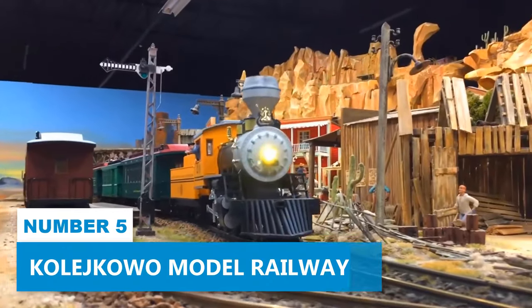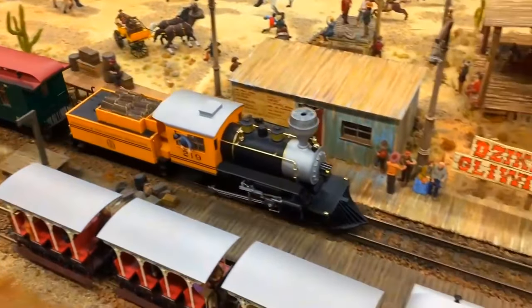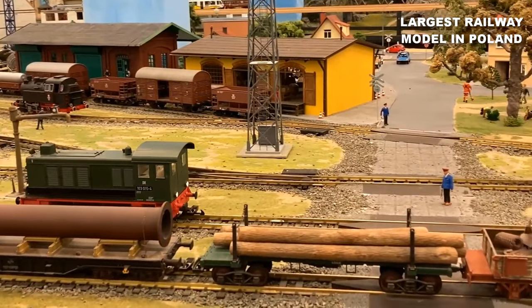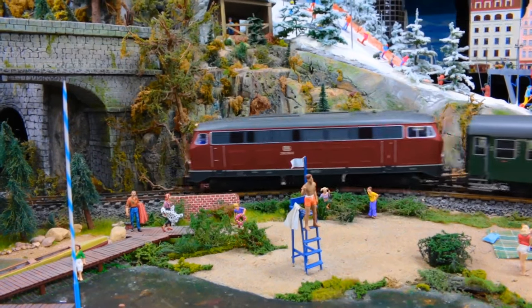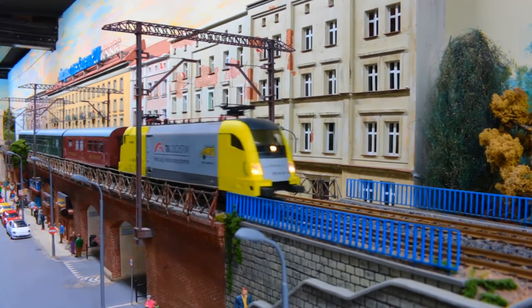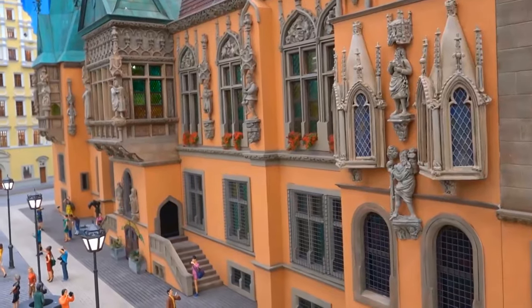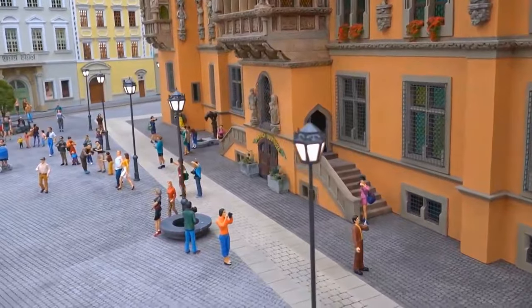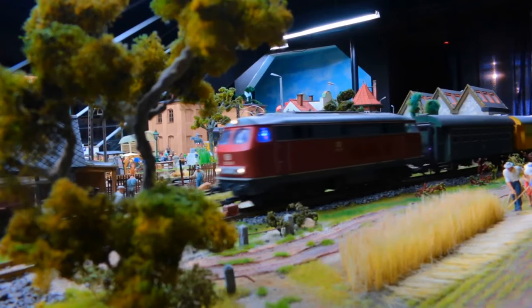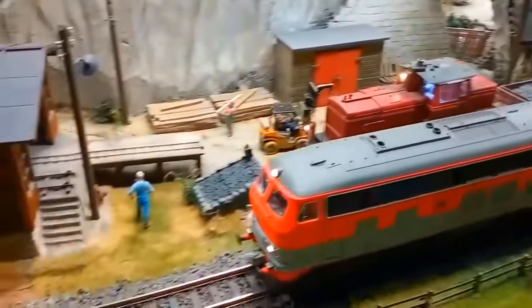Number 5: Kolejkovo Model Railway. If you are seeking an enchanting adventure, Kolejkovo Model Railway is the perfect destination. This entrancing miniature world will leave you spellbound. As the largest railway model in Poland, it boasts an impressive 1:25 scale sprawling over 3,600 square feet on the first floor of the Sky Tower. Prepare to be amazed by the meticulous craftsmanship of hundreds of tiny railways, cars, buildings, and bridges. As you explore the small-scale model of Lower Silesia, you'll feel as though you've stepped into a dreamlike journey. The miniature inhabitants bustling about their daily lives and the detailed replicas of local landmarks will truly ignite your imagination.